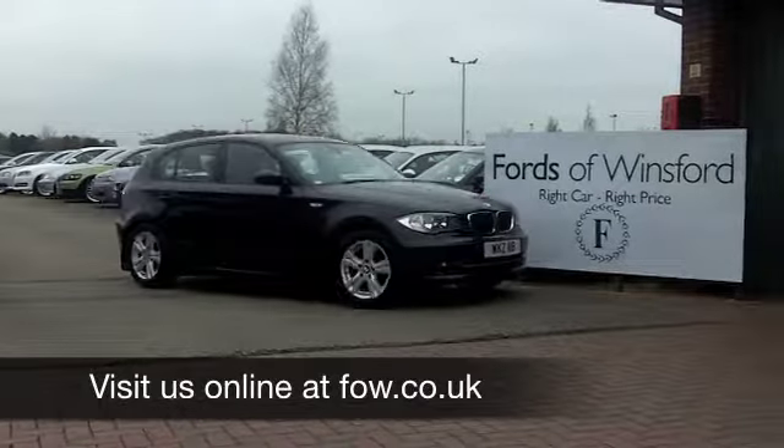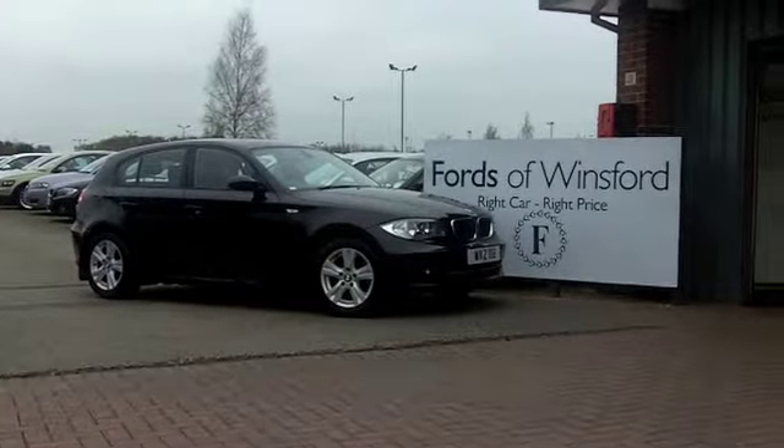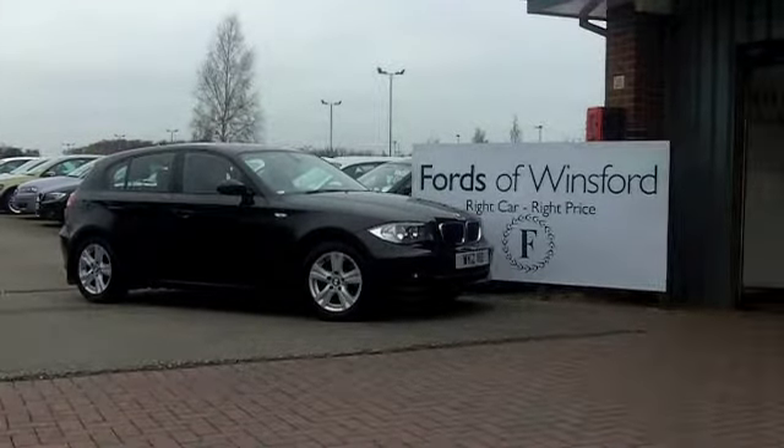It's another great car waiting for you to discover at Fords of Winsford.